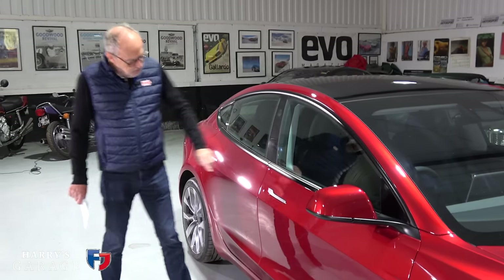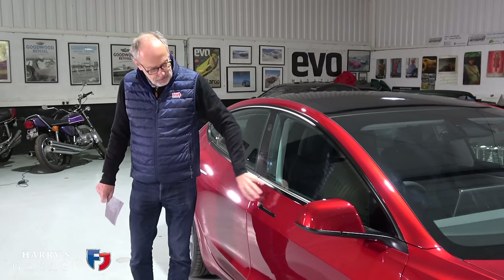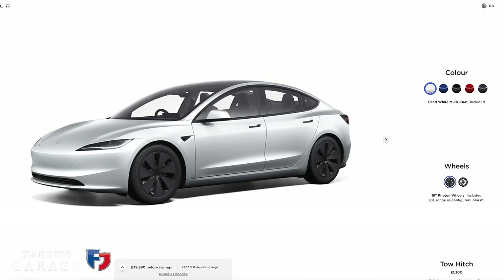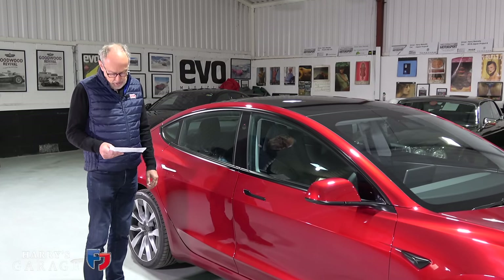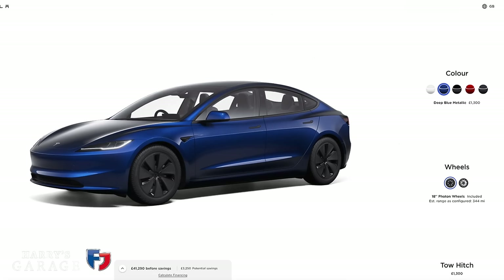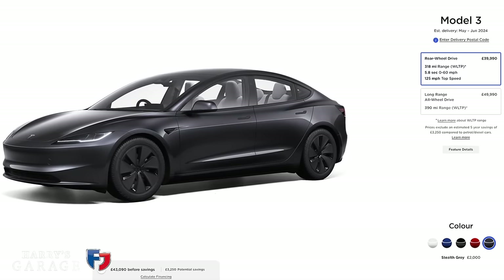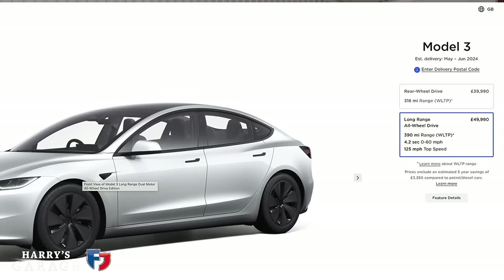You get a glass roof as standard, which really lights up the interior - you notice it especially from the back. I quite like the black door handles contrasting with this red. On colors: the standard price is £39,990 and the only included color is white. Blue or black costs £1,300 extra, while Ultra Red or Stealth Grey is £2,000 extra.